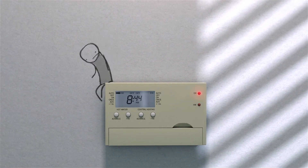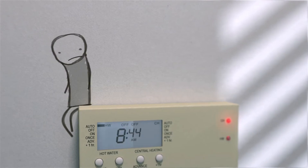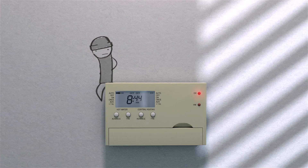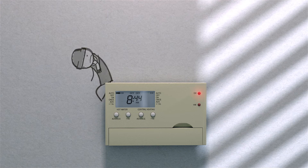Andy's been a bit out of sorts lately. He's been having a few problems programming his boiler. All Andy wants to do is make a few changes to economise his heating and hot water, but it's not been quite as easy as he thought.